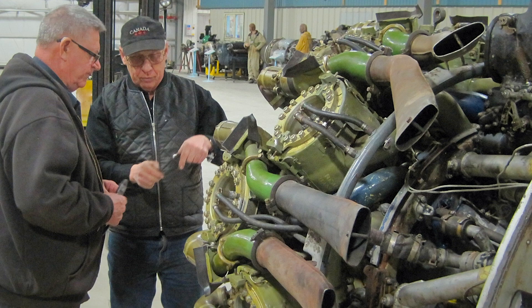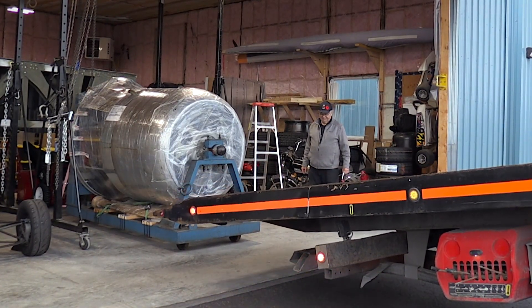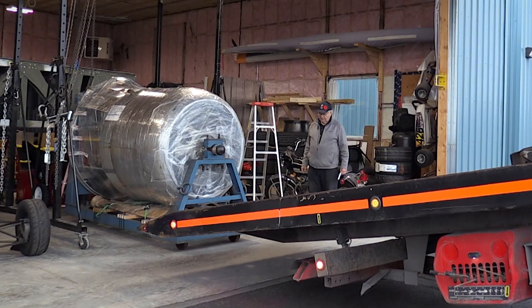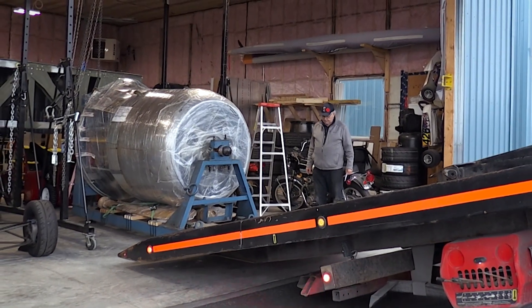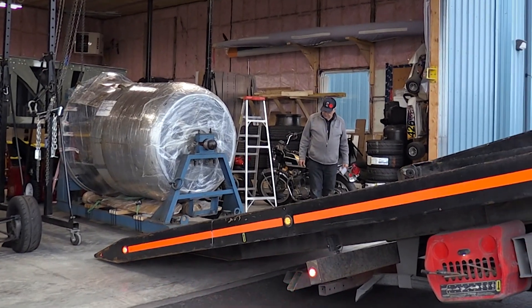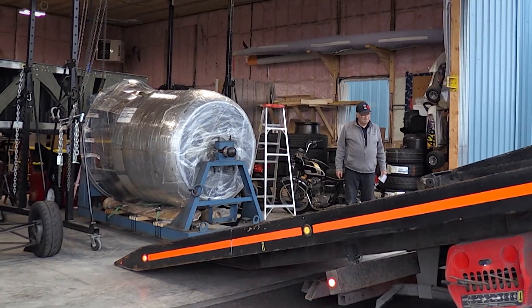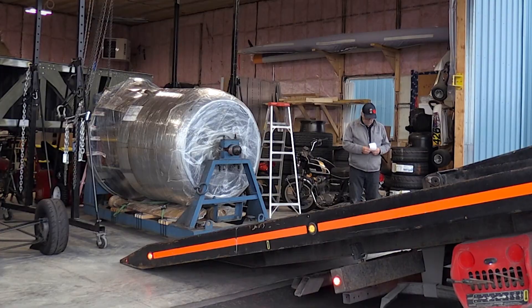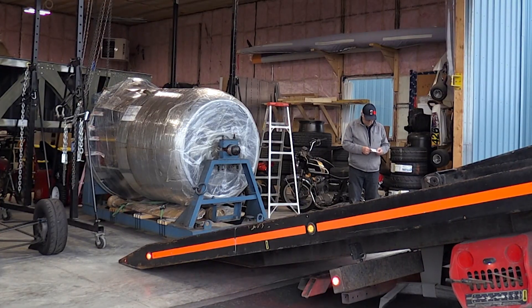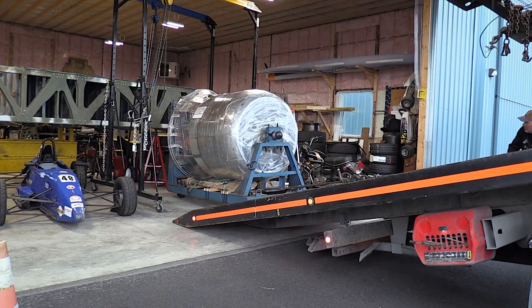The big question is how do you move this engine on this stand out of the shop and get it to the truck terminal? We'll head to the Toronto area to hand it off to our friends East-West Transport. The de Waal family of East-West Transport believes in our cause for the Halifax project and they're going to haul it for free out to Calgary, so we can get it down to the Bomber Command Museum in Nanton.